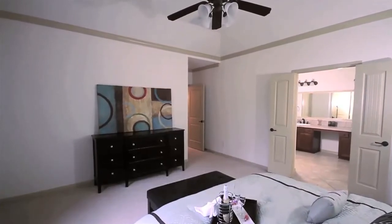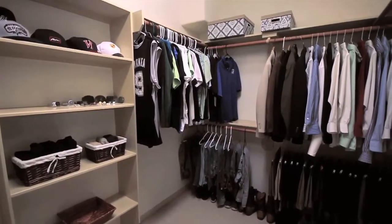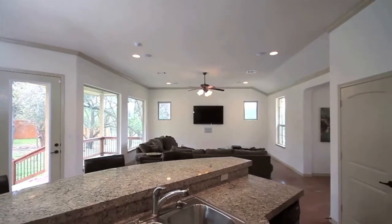The master retreat features a huge walk-in closet, coffered ceilings, and an amazing walk-in shower with dual Delta heads.